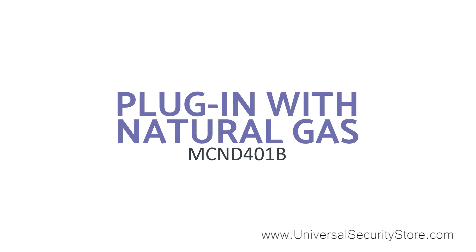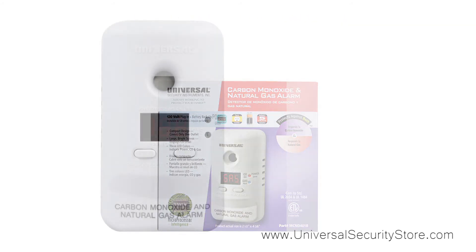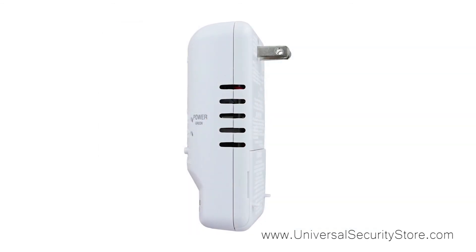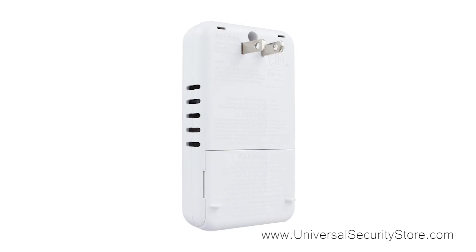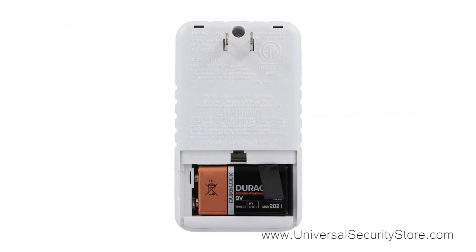Finally, we have the plug-in 2-in-1 carbon monoxide and natural gas smart alarm with battery backup. Although it is similar in design to the Everyroom carbon monoxide smart alarm, this alarm is meant to be plugged directly into a wall outlet, doubling as a power source and wall mount. The bonus of this compact alarm is that it also detects natural gas for 2-in-1 protection. The backup battery continues protection even in the event of a power outage.